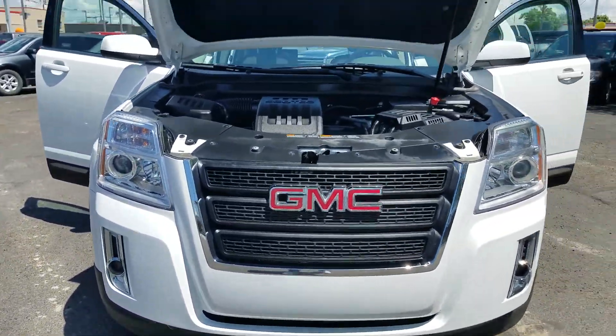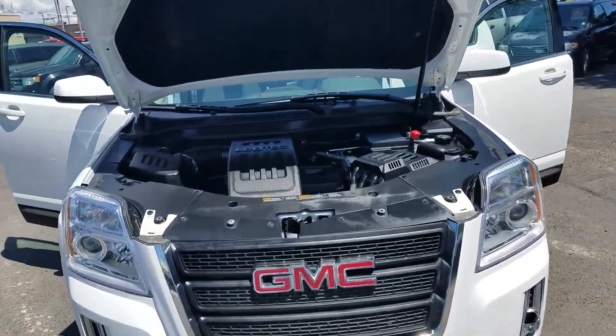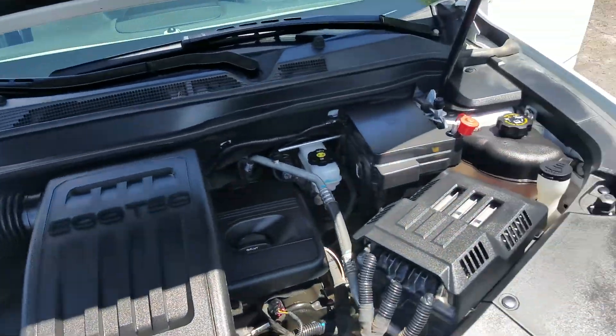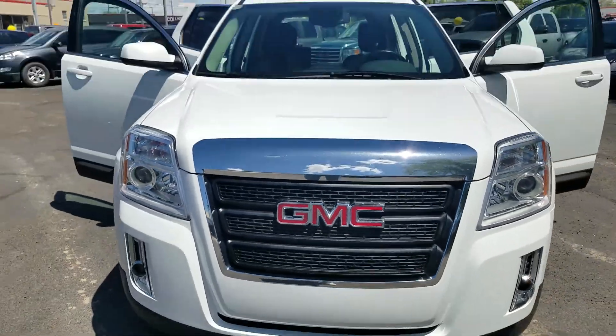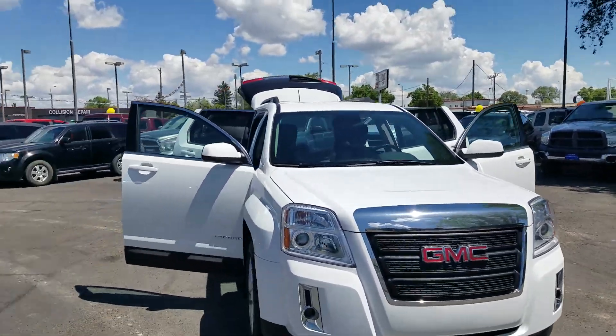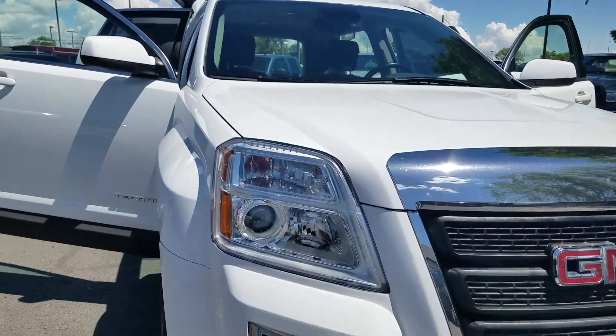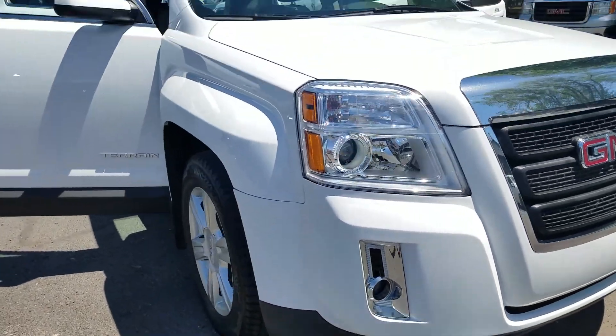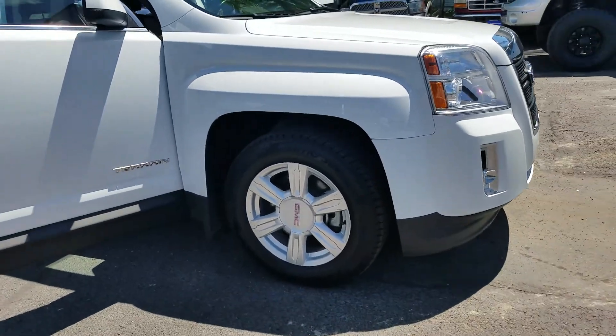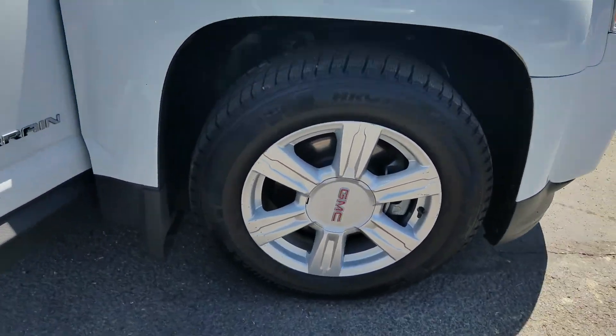Coming up to the front, it looks really good. It's super clean under the engine — very clean. It's got the high intensity headlamps, which is great especially if you have eyesight like mine. It's also got the fog lamps.